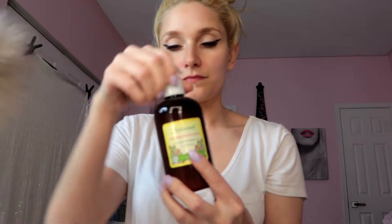Next, I'm going in with my Just Nutritive Anti-Aging Lotion. I love this lotion — it's the perfect amount of moisturizer. It's made with all natural ingredients and it just feels so good. Plus, it's anti-aging, so girl, I need that right now, okay?